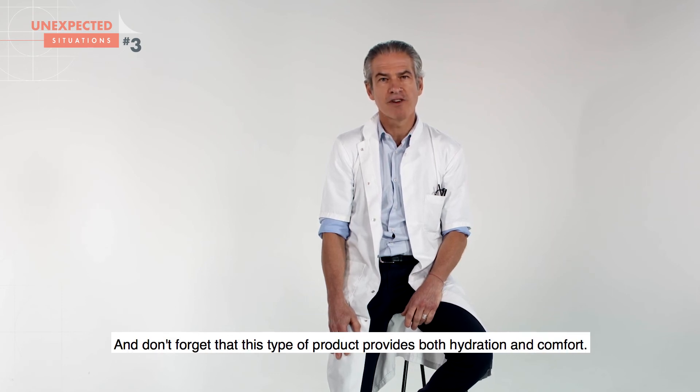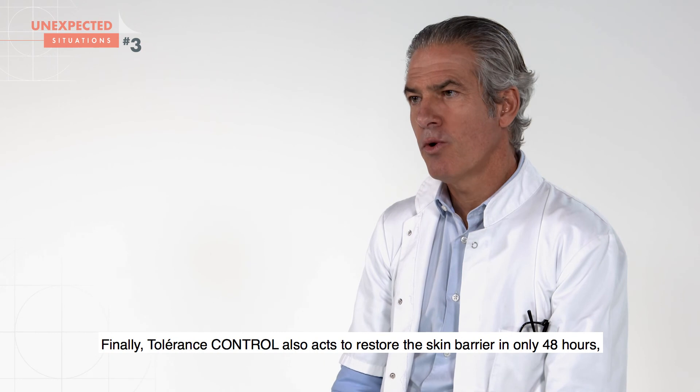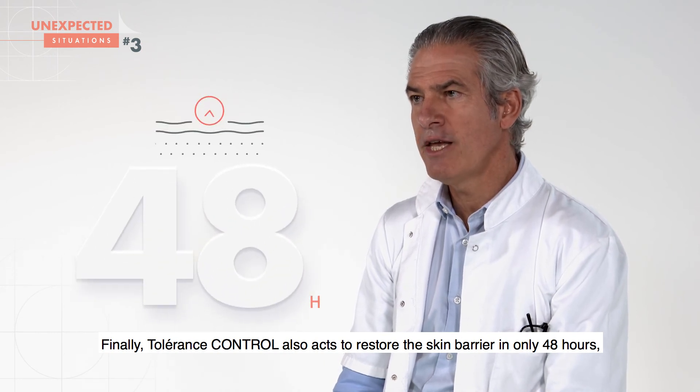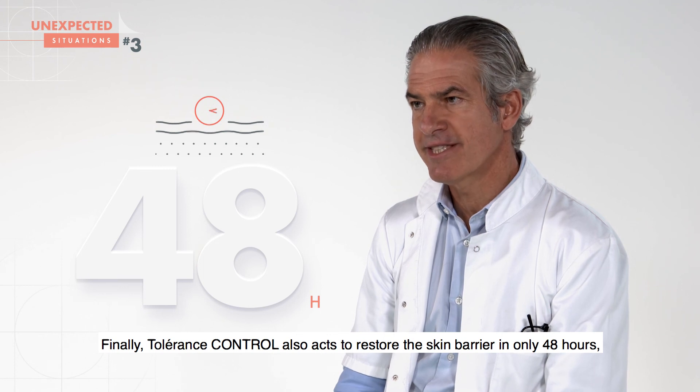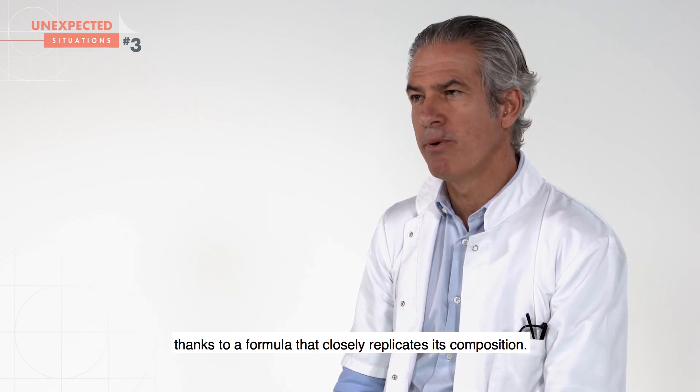Finally, Tolerance Control also acts to restore the skin barrier in only 48 hours, thanks to a formula that closely replicates its composition.